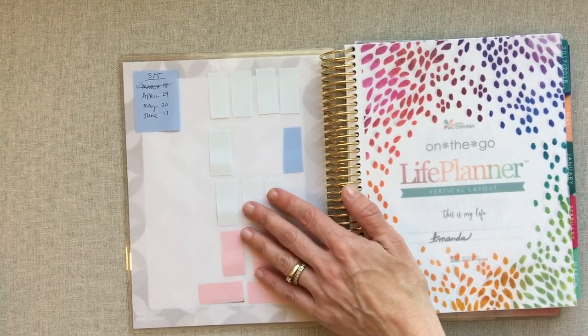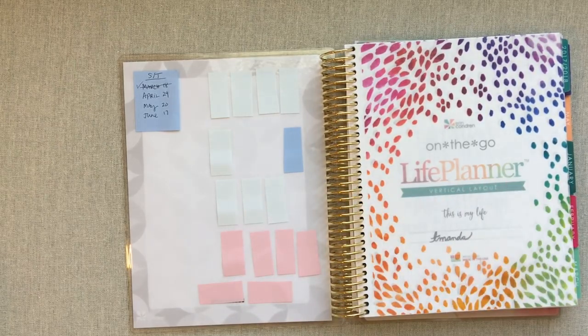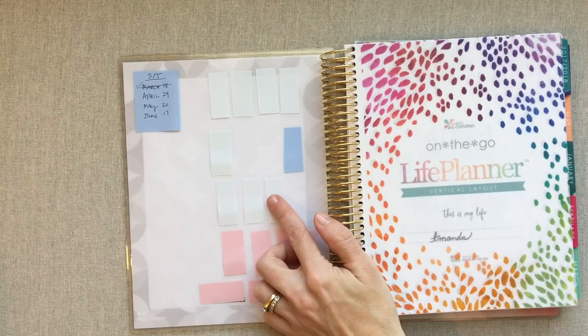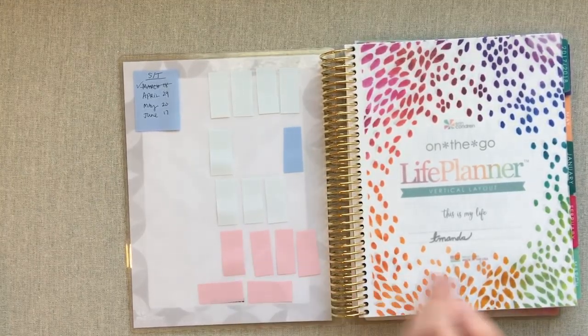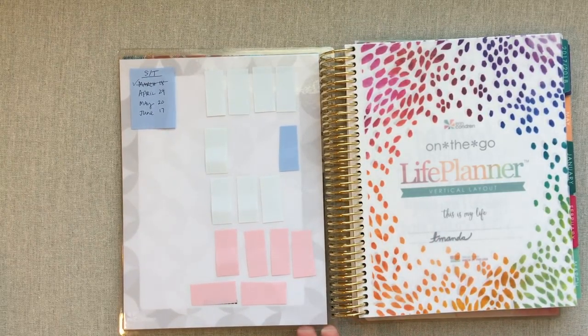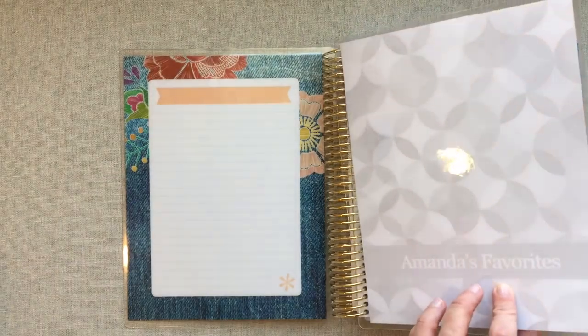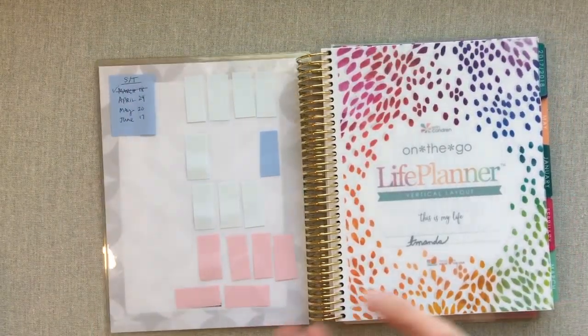The easiest place for me to find these is Amazon. These three colors — a very light blue, a blue, and a pink — come in a three-pack, or you can buy all yellow. I was trying to pick the most toned-down colors so they didn't clash with my planning. That's why I have the extra neutral dashboard.